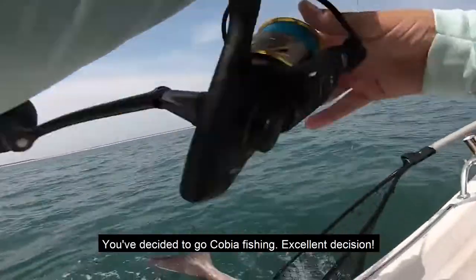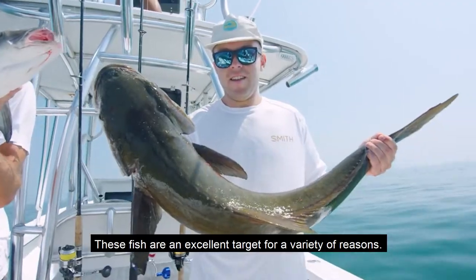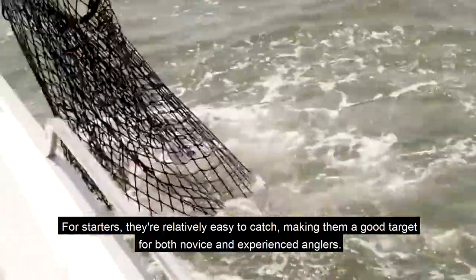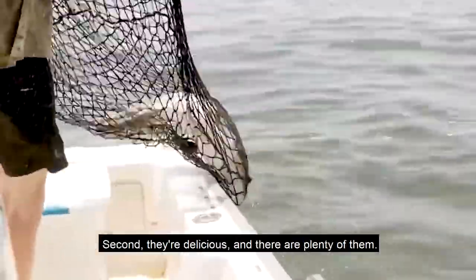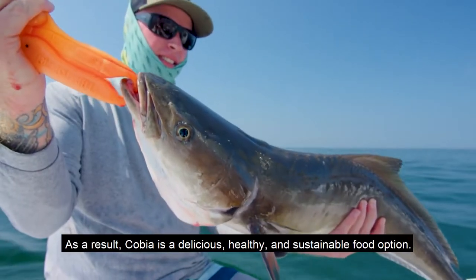You've decided to go cobia fishing — excellent decision. These fish are an excellent target for a variety of reasons. For starters, they're relatively easy to catch, making them a good target for both novice and experienced anglers. Second, they're delicious, and there are plenty of them. As a result, cobia is a delicious, healthy, and sustainable food option.